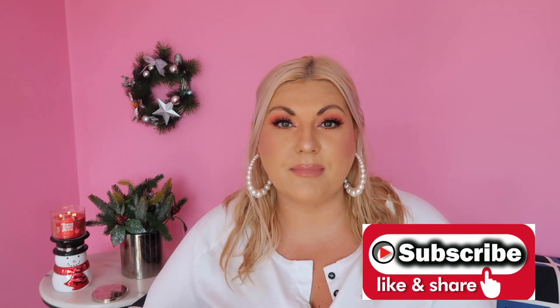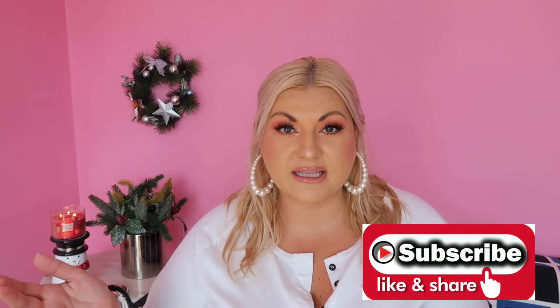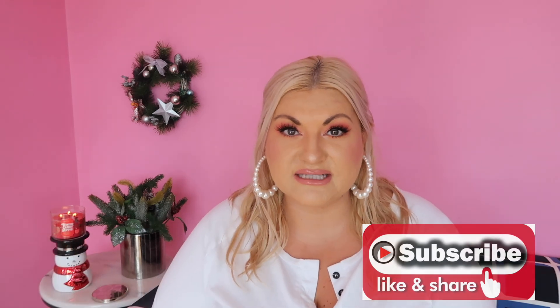Before I start, if you haven't subscribed to my channel, hit that subscribe button below and join the Stanzi Style family. I do quite a few videos a week so you don't want to miss them.